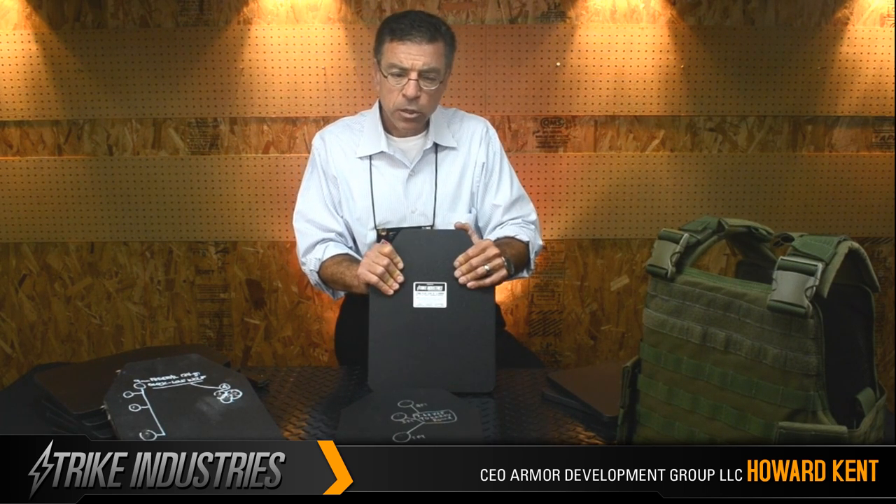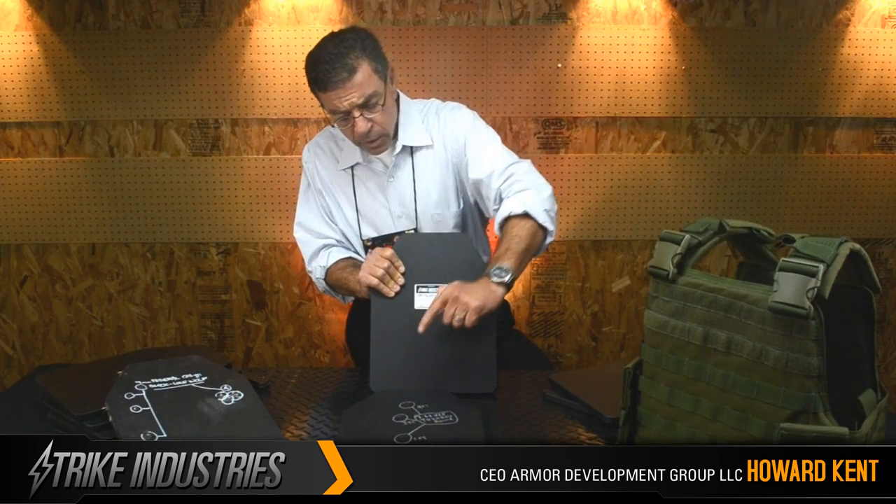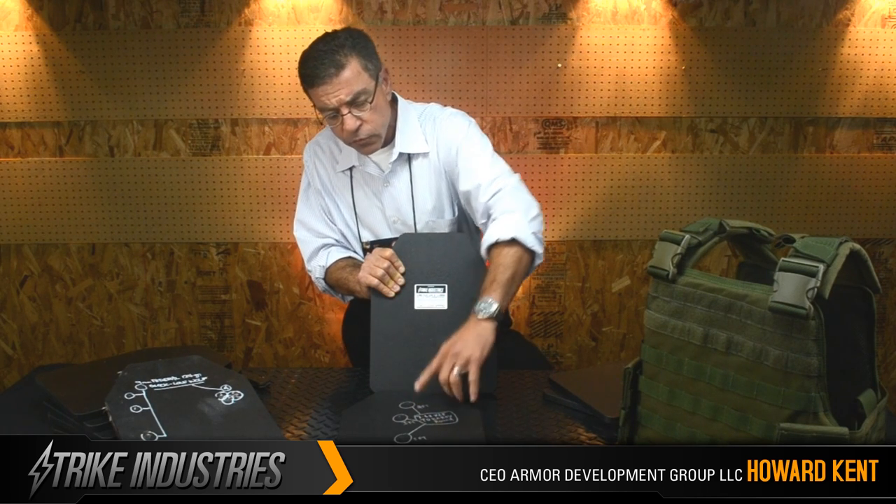Moving to blunt object protection: within the carrier, it's a padded carrier arrangement. You won't even be stung if struck by a baseball bat, pots and pans, or any kitchen implement someone decides to pick up on the way into your bedroom.